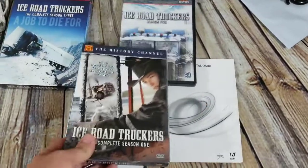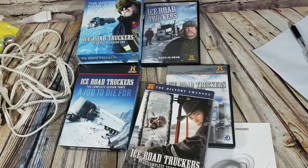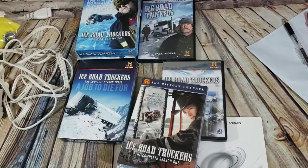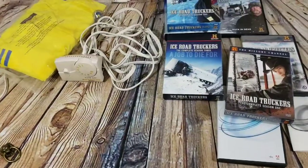Lastly, Ice Road Truckers — I think there are six seasons here out of seven or eight total, missing one or two. I paid $20 for these plus some other DVDs. They sold for $90 full price. I even had best offer on there thinking I'd take $60 to $70, but someone bought the whole thing for $90. Awesome.